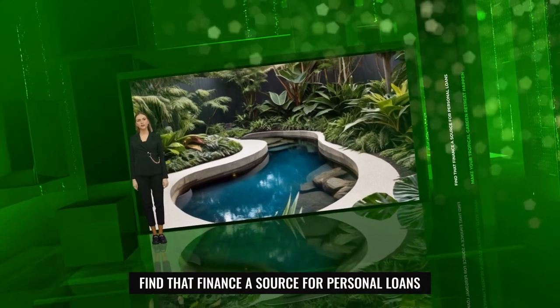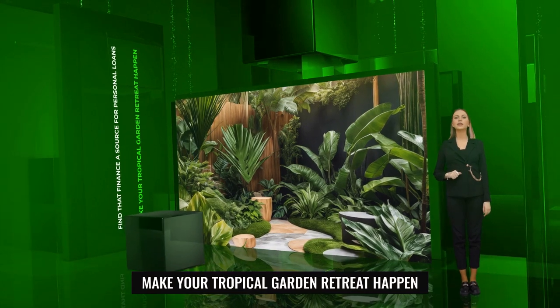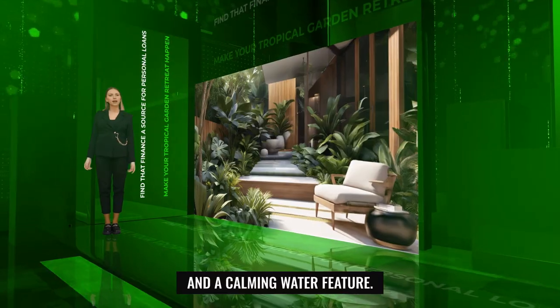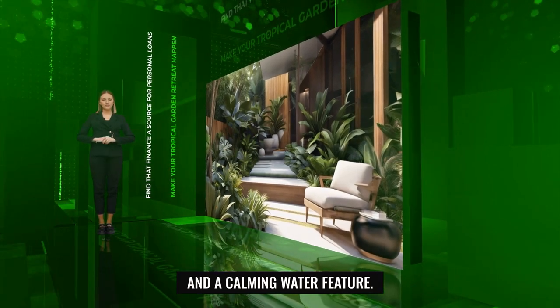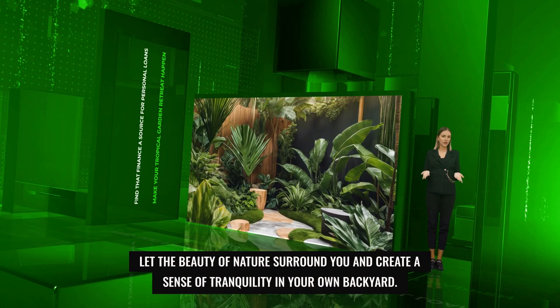Looking to add some flair to your space? Imagine a modern tropical garden filled with lush greenery, vibrant flowers, exotic plants, and a calming water feature. Let the beauty of nature surround you and create a sense of tranquility in your own backyard.